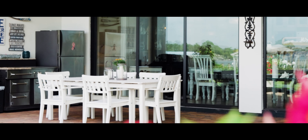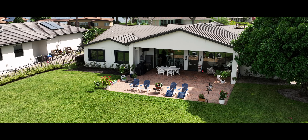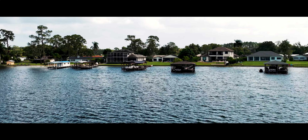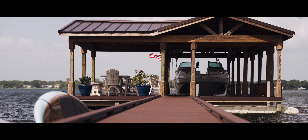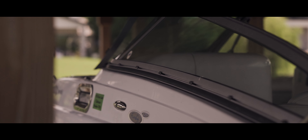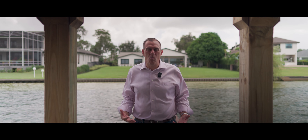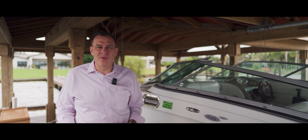Let's step outside to a substantial brick paver patio offering breathtaking Bear Lake views. The real showstopper, though, is the private boat dock just a short walk from your backyard — an invitation to embrace lakeside living with amazing views.